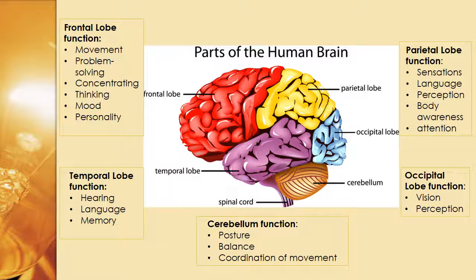Going south, we're moving to the temporal lobe, shown in purple, and this focuses in on things like hearing, language, and memory.